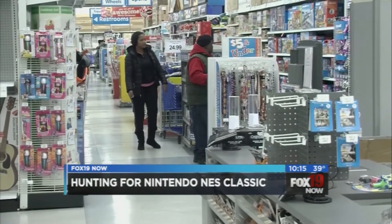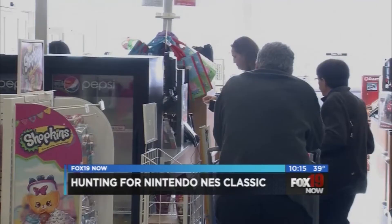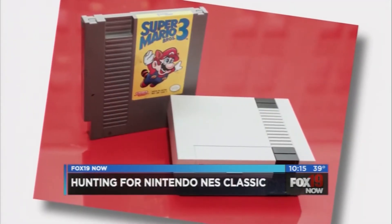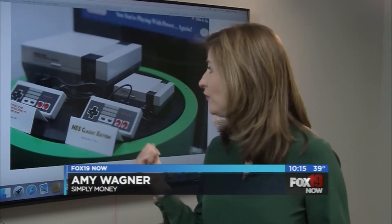The Simply Money point here: your best bet is to visit a store and find out which days the new shipments arrive, then be there on that day just as soon as the store opens. And if you want to try to find one online, Urban Outfitters will actually start carrying them tomorrow, but supplies will be limited, so check back often.